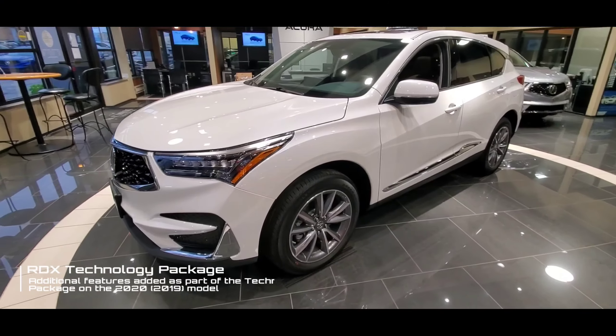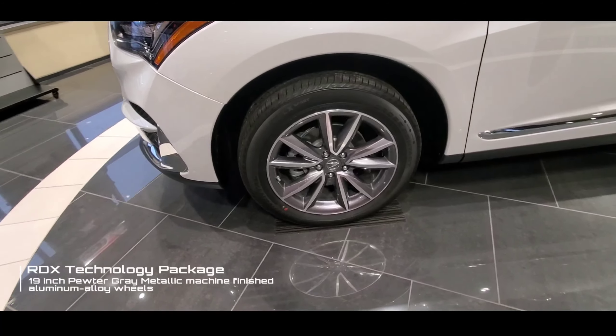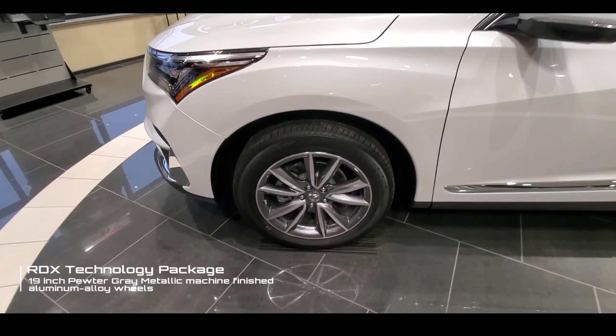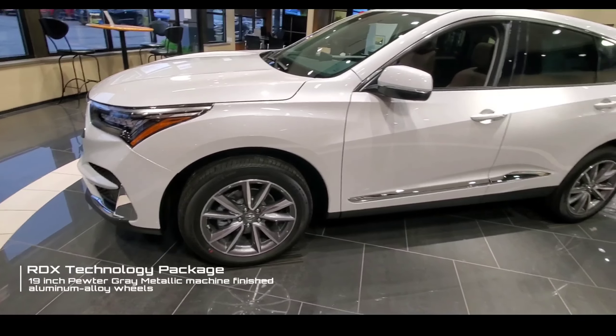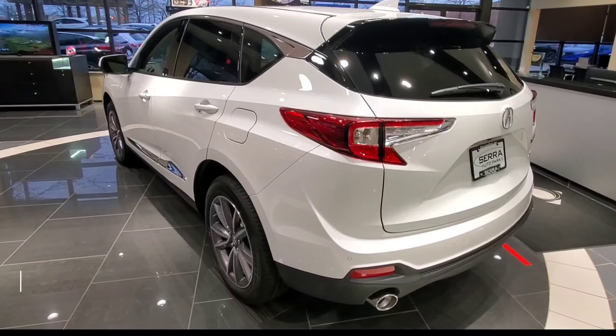Within the technology package, above and beyond the standard RDX, the first feature — and the only exterior feature that's different — are the 19-inch pewter gray machine-faced alloy wheels, which are an upgrade from the painted wheel that comes standard on the RDX.